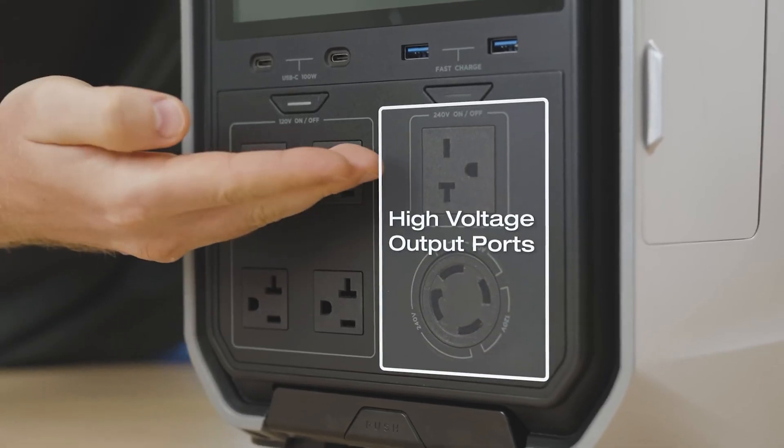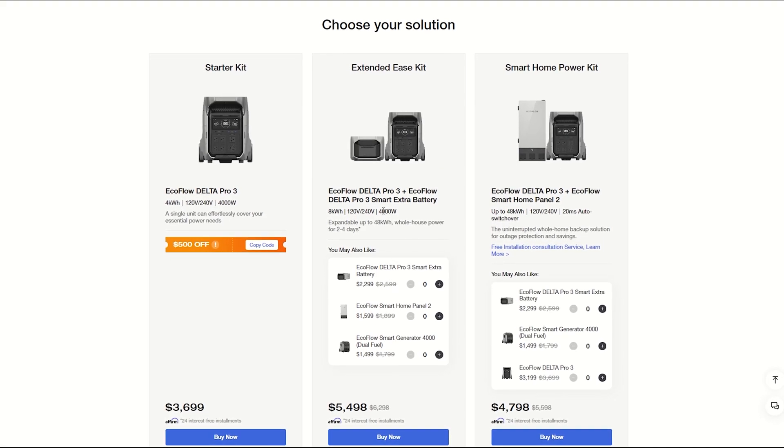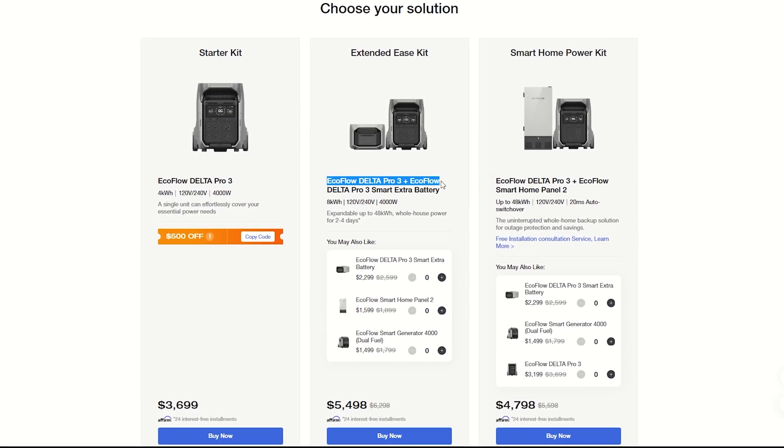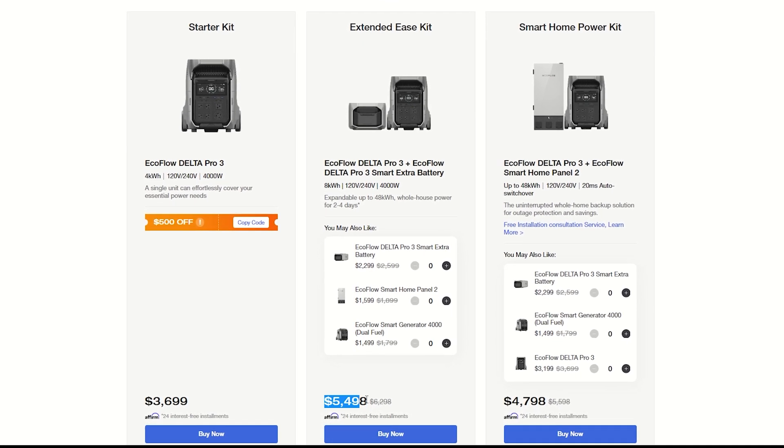Contractors will be able to sell this to customers with no problem. Right now you can get an early bird ticket of $500 off, plus additional discounts depending on whether you want to bundle extra batteries. Use the link in the description or comments to get to the sale page and grab a great deal.